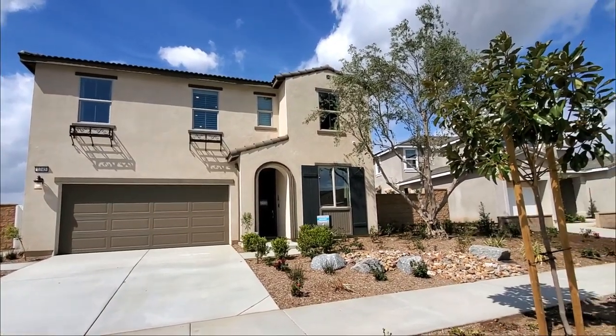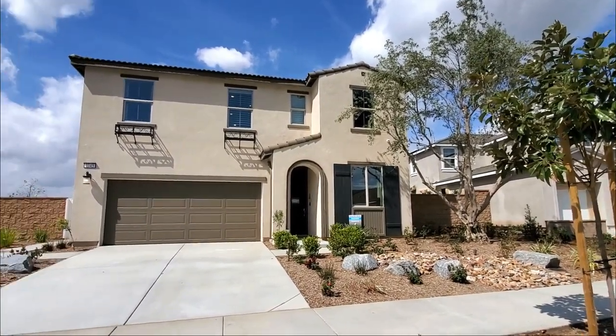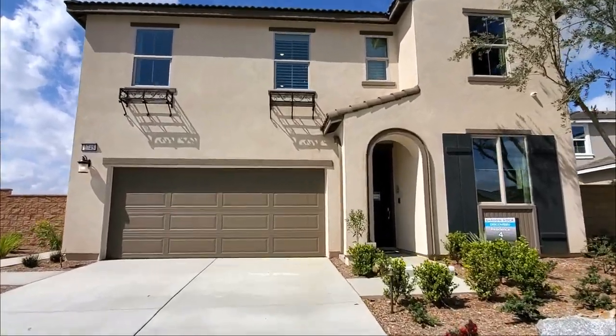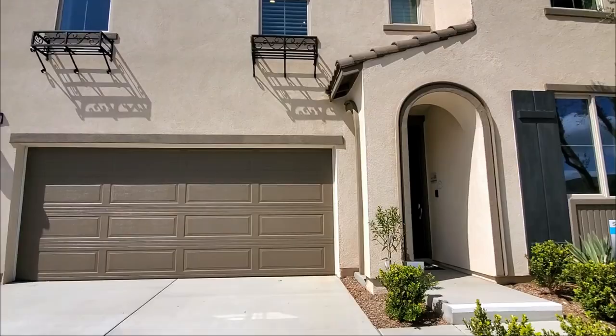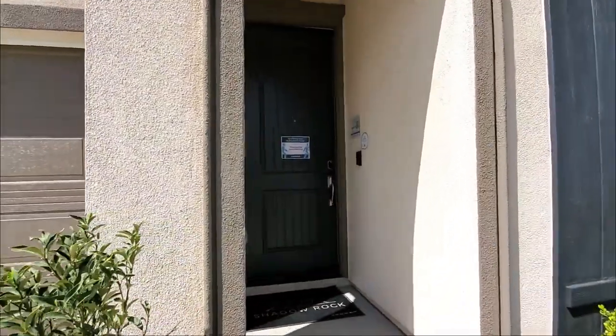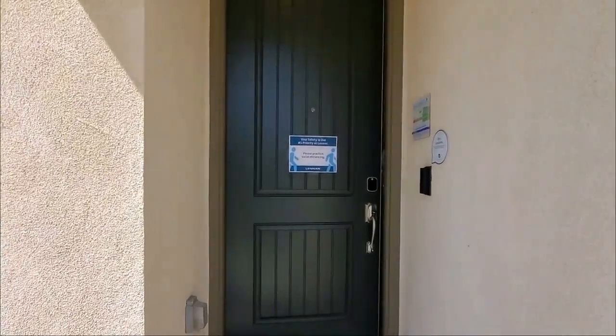Hi, Susie Valentin, Realtor with Century 21 Now Realty. Come join me in this beautiful house tour. This is a four bedroom, three bathroom house with a loft and a two car garage. Today we are in the community Shadow Rock in Herbert Valley, California. We are viewing the Residence 4 model home of the Discovery Floor Plan by Lennar Homes. It is a two story home with optional builder upgrades.